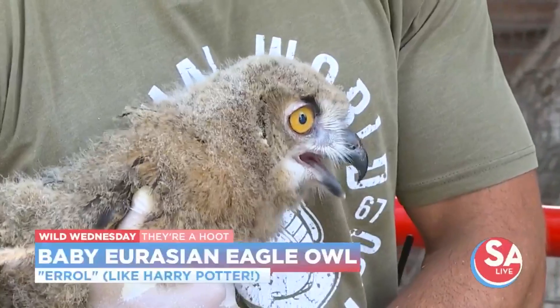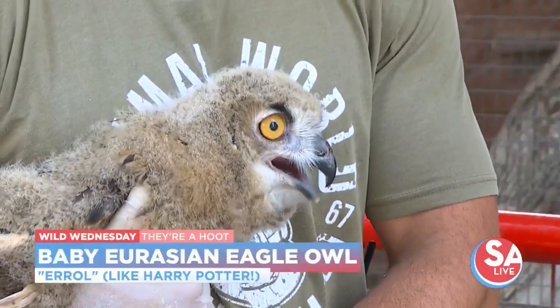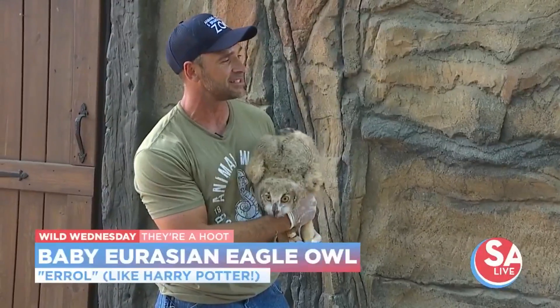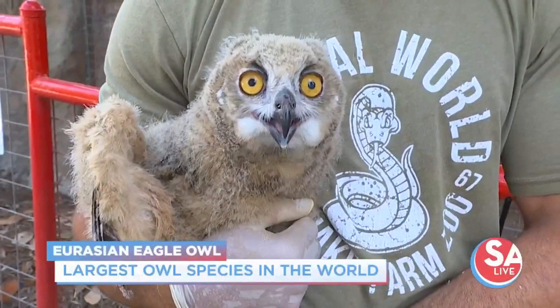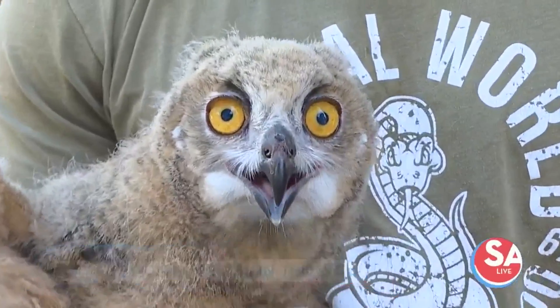Now how old is Errol? He's believe it or not only about a month old. So you can imagine he grows to be pretty big. Matter of fact they grow to be the largest species of owls on the planet. Look at those eyes — they are piercing. Those big eyes obviously have very good vision.